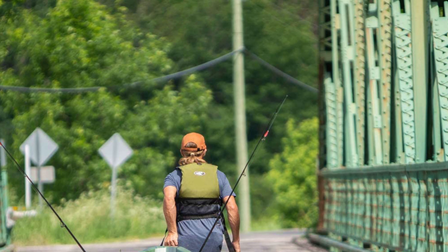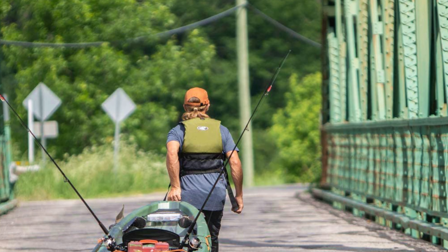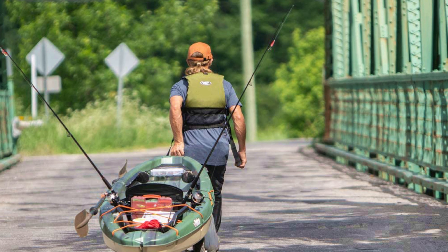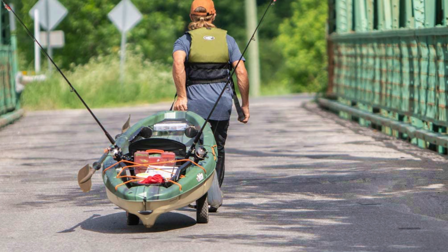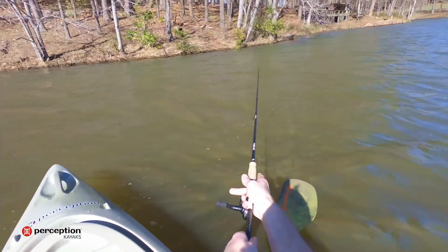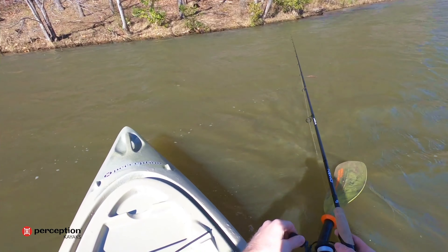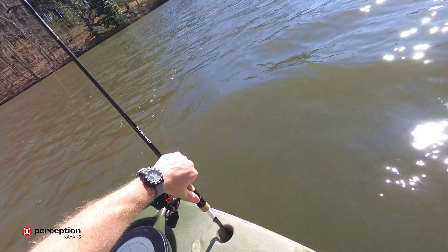You might be thinking that buying a kayak for fishing isn't necessary. However, you would be astonished to learn that this kind of vessel can go a long way in ensuring you get a satisfactory catch. Kayaks are very versatile and portable. Whether you enjoy saltwater or freshwater fishing, you can effortlessly make use of a good kayak. To know more about which kayak to buy, check out our guide video on the six best fishing kayaks under $500 that are available right now.